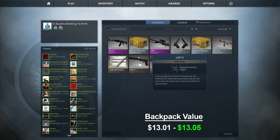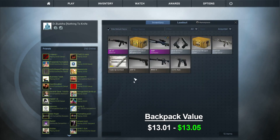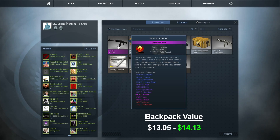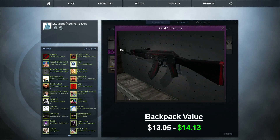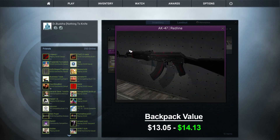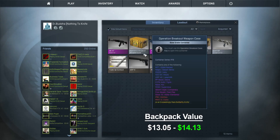I found an Operation Breakout weapon case and traded my Glock Water Elemental and my Famas Stix skin for this — another AK-47 Redline. I made a little bit on that, not much. So let's trade this Redline and see what I can get.